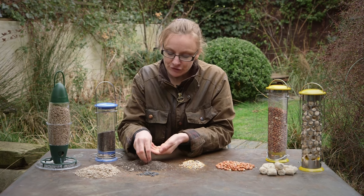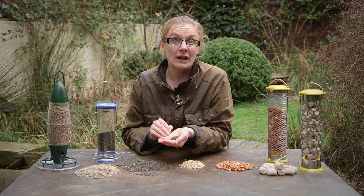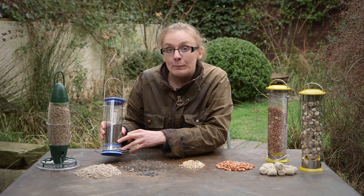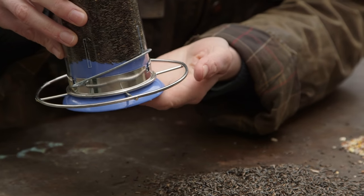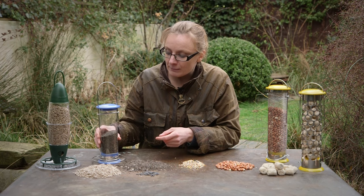Next we have niger seed, which is a very good choice if you want to attract goldfinches, although you may find they prefer the sunflower hearts. Niger seed is very free-flowing, so you need to use a special feeder which has a narrow slit to prevent the seed from falling out. It's also worth attaching a tray to the bottom of the feeder to mop up any spilled seed.